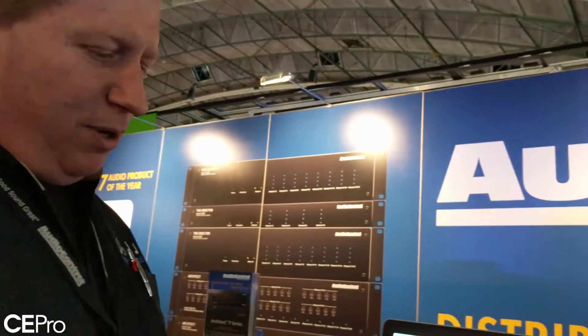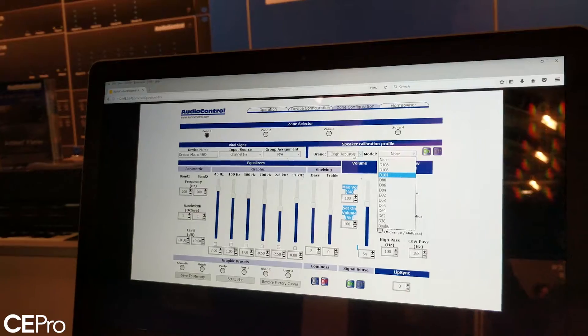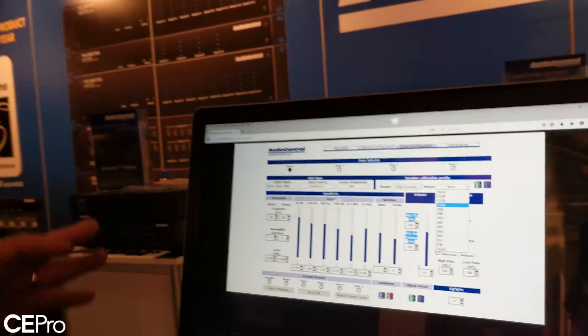What we've done is we've partnered up with a number of speaker manufacturers, and asked them to provide us with some default EQ settings and DSP settings to optimize their speaker from an installation standpoint.